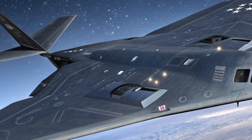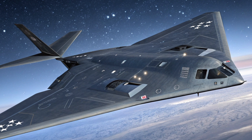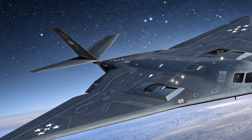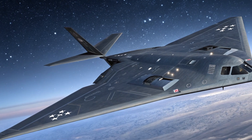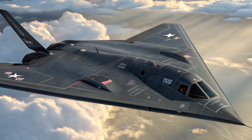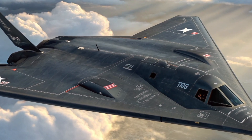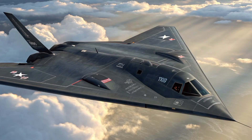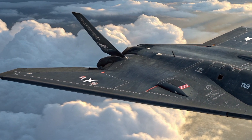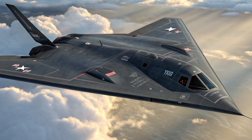The H-20 is believed to use a flying wing design, similar to the U.S. B-2. This design reduces radar visibility and improves stealth. Reports suggest stealth intakes, flat exhaust nozzles, and a cranked kite wing shape to reduce heat and radar signatures. Some leaked images and footage show a prototype with smooth surfaces, angled edges, and no vertical tail fins — all typical features of stealth aircraft.